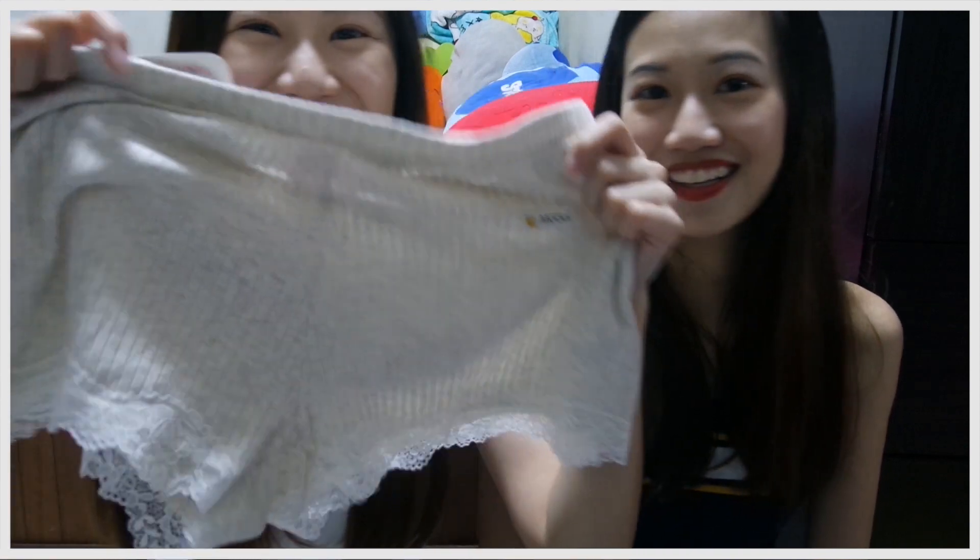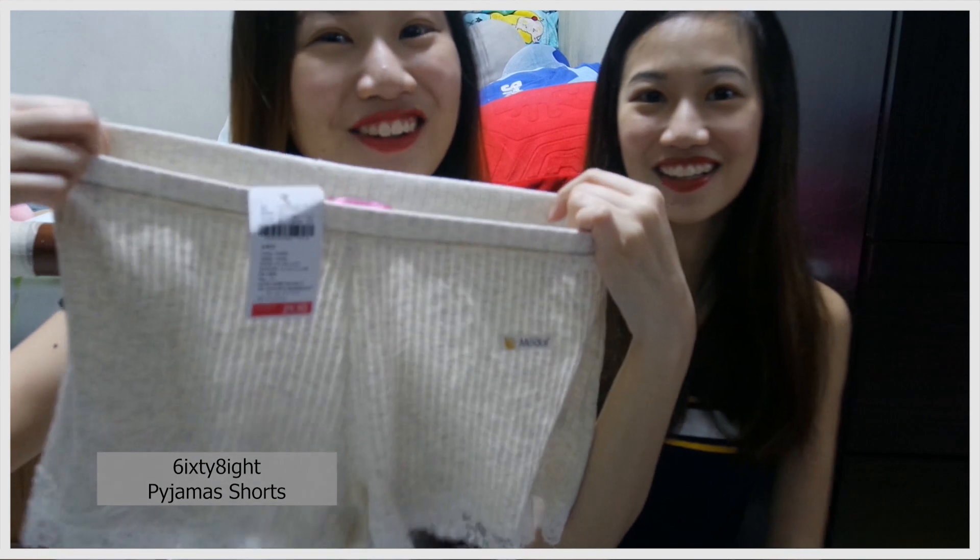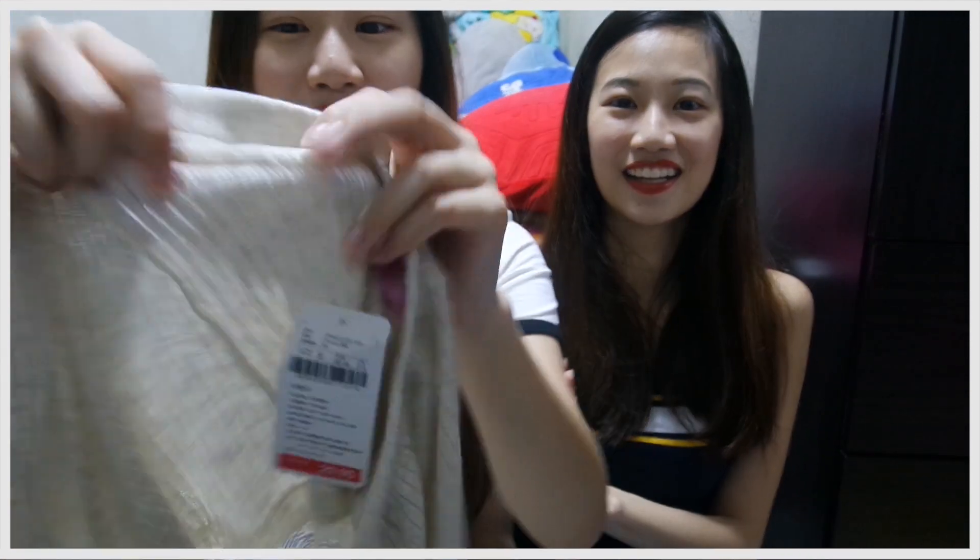Another thing I bought is pajama shorts because it's 29.90 — about 6 Singapore dollars — so like, why not? It's very comfortable, very nice soft material. You can wear it to sleep. And then let's share with you why we spend so much money at 68.